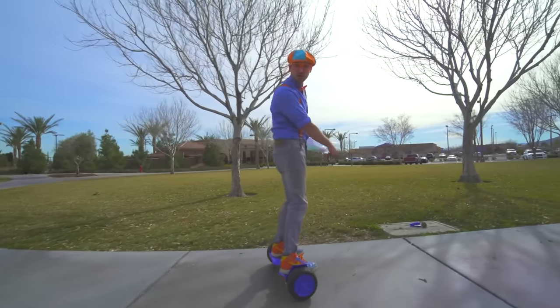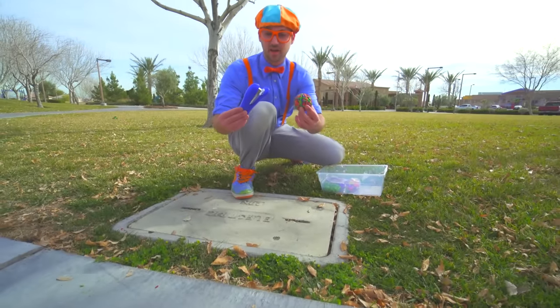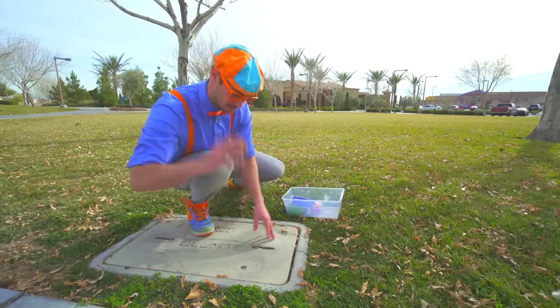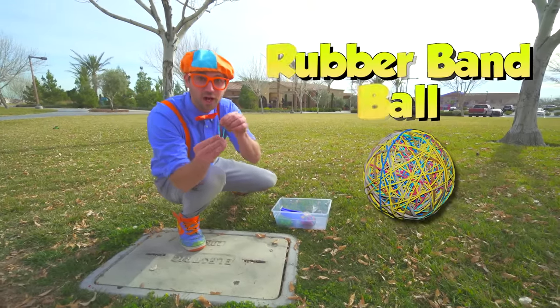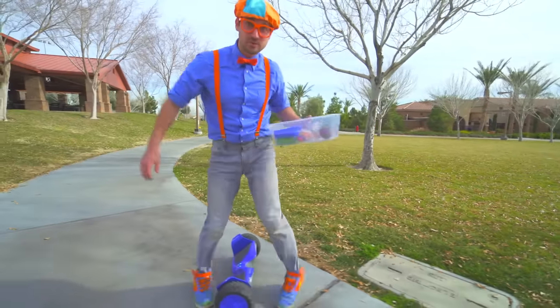Look over here! Look at what we missed! Some office supplies! We have a stapler — blue stapler — and a rubber band ball! Watch this! I almost got you! Alright, let's go see what else we can find!